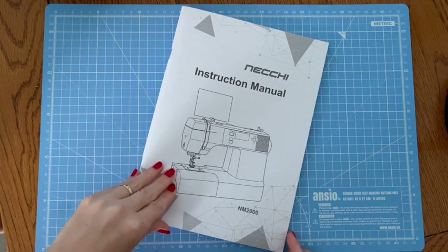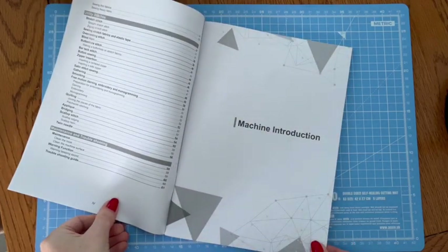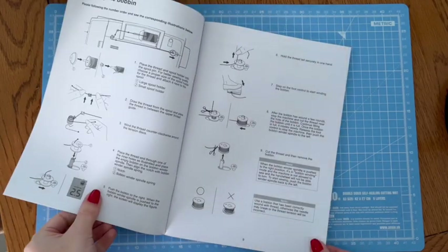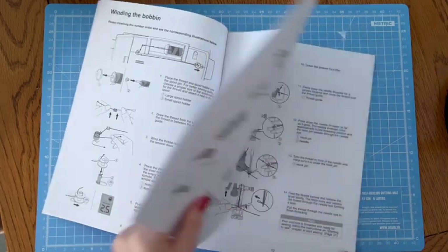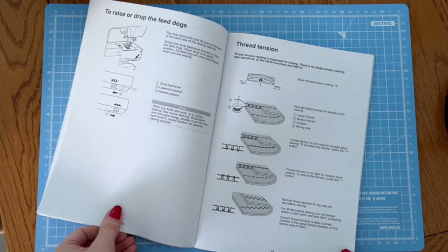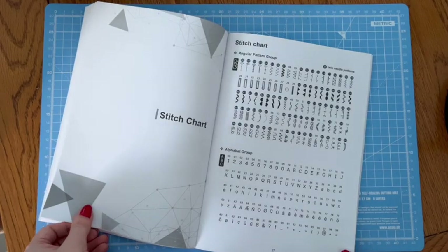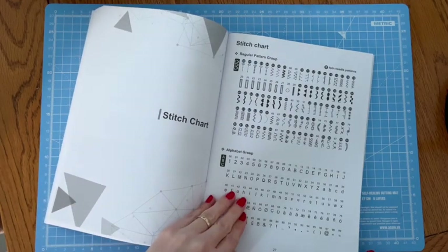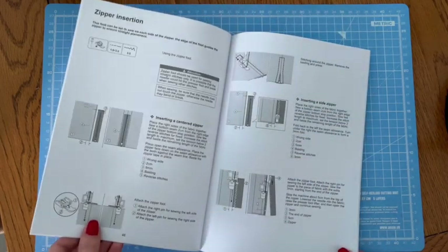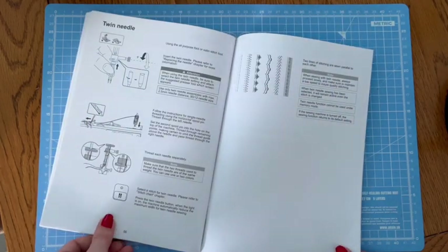She embroiders, sews on buttons, and even has an auto-threader — be still my beating heart. The reviews on this machine are fabulous and she was a steal at under 100 pounds, all in a lightweight package of 5.9 kilos. This is the first digital machine I've ever owned, and when it's unpacked, it will be the first digital machine that I've ever sewn with. She was my Christmas present from my husband.